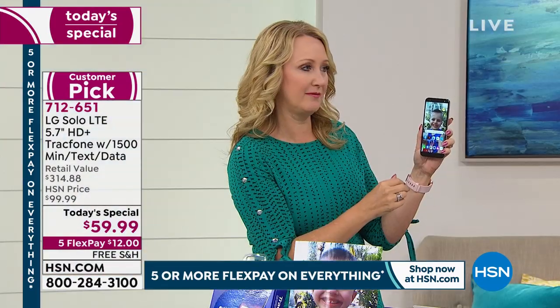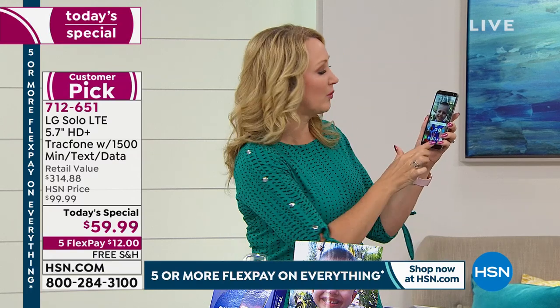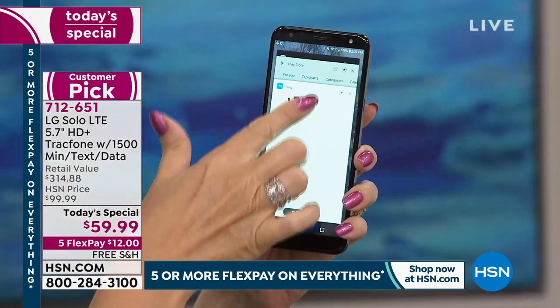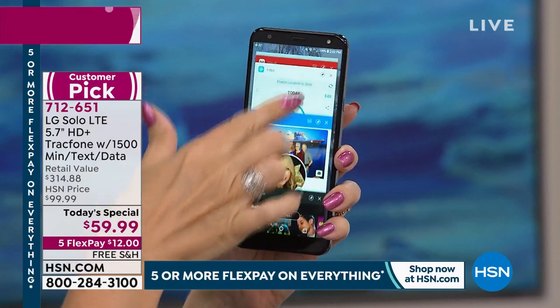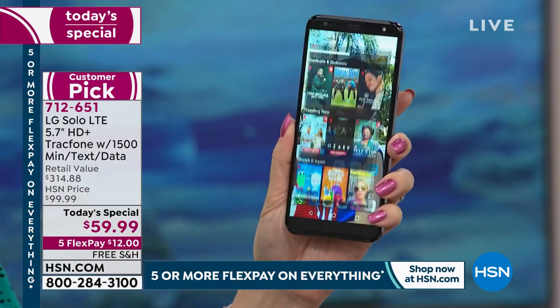You also have a fingerprint scanner, so with the touch of your finger you have a simple and incredibly secure way to get into your brand new LG. You even have octa-core processing power — that's eight different brains going to work for you to make sure everything is sleek, smooth, and fast. No juddering, no stuttering, no lag time. Everything is lightning fast.